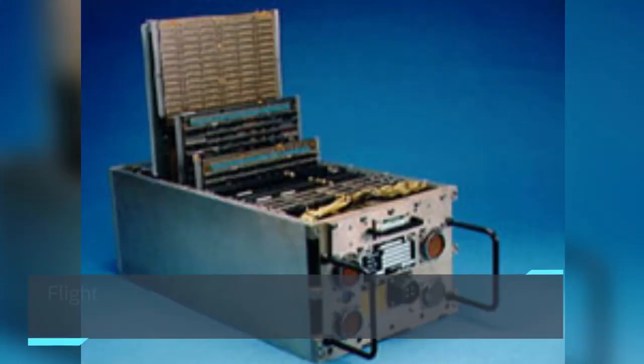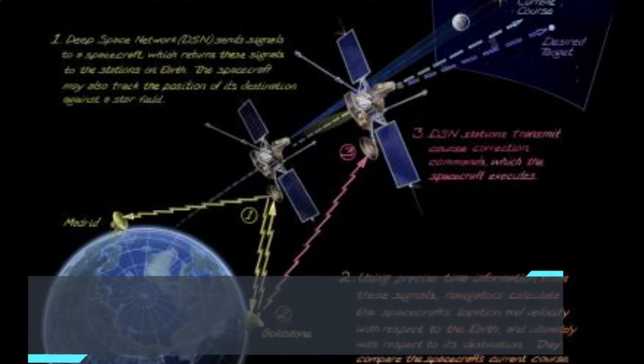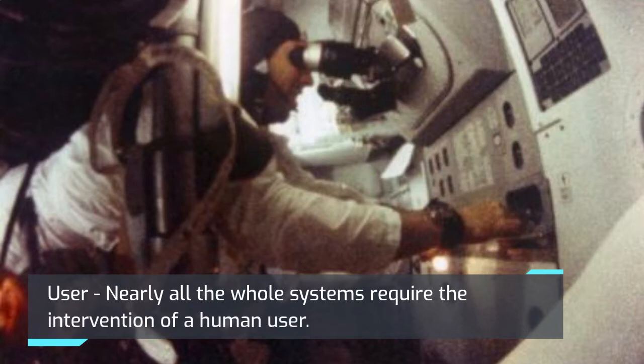The flight computer represents the software program running on board the spacecraft. The navigation system estimates the state or a subset of the state of the spacecraft using current measurements. Nearly all complete systems require the intervention of a human user.